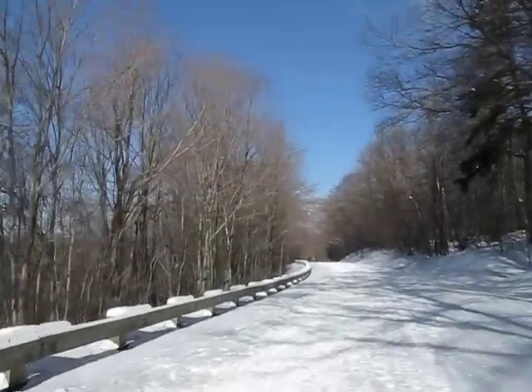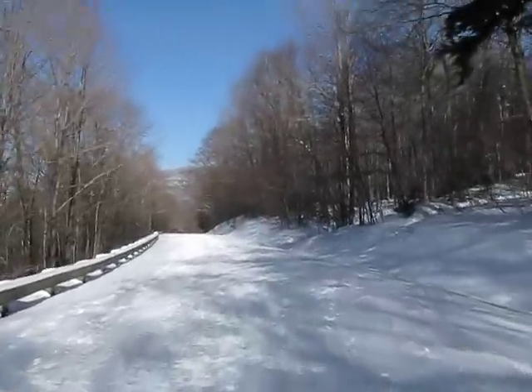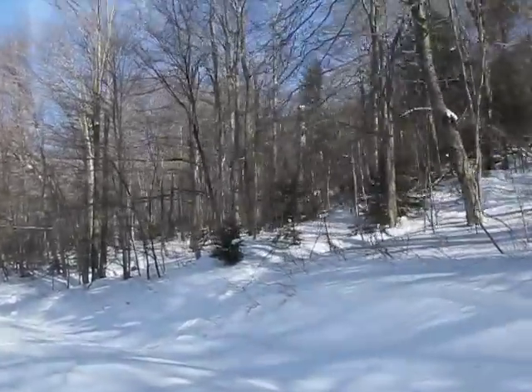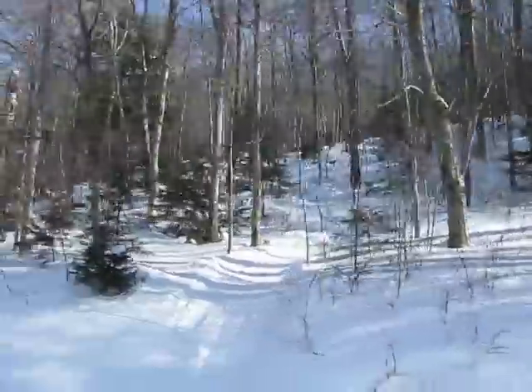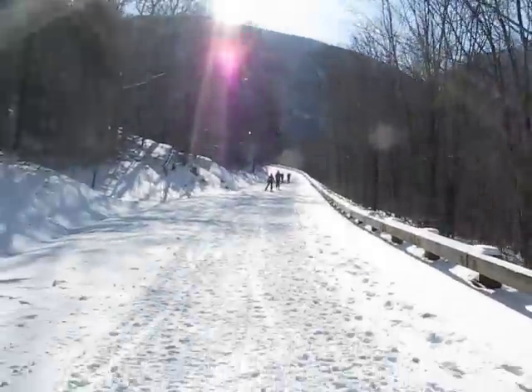Here we are at Smuggler's Notch, skiing out the road, having just had an awesome run in the back bowls. Ski terrain like that — here's my posse coming up behind.